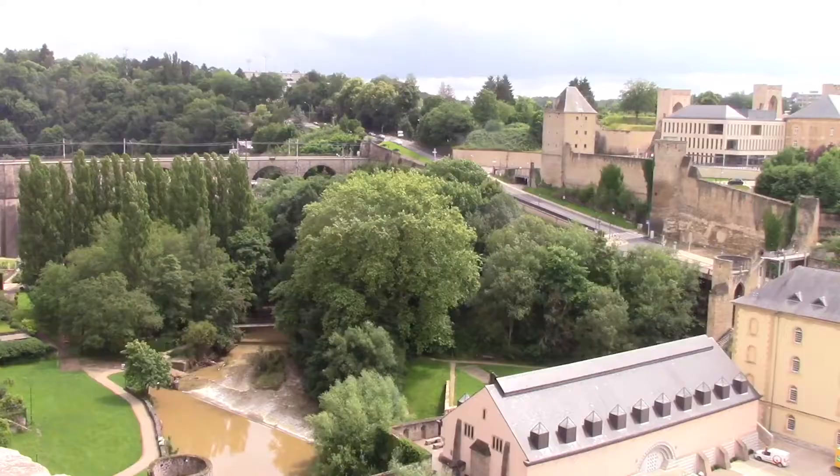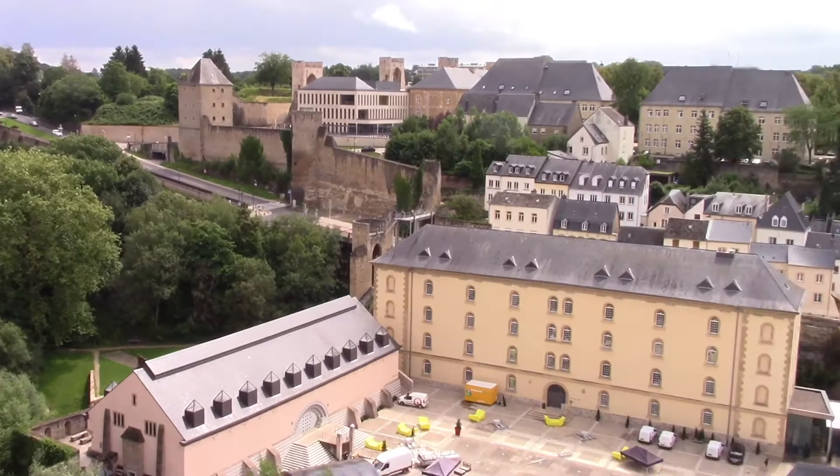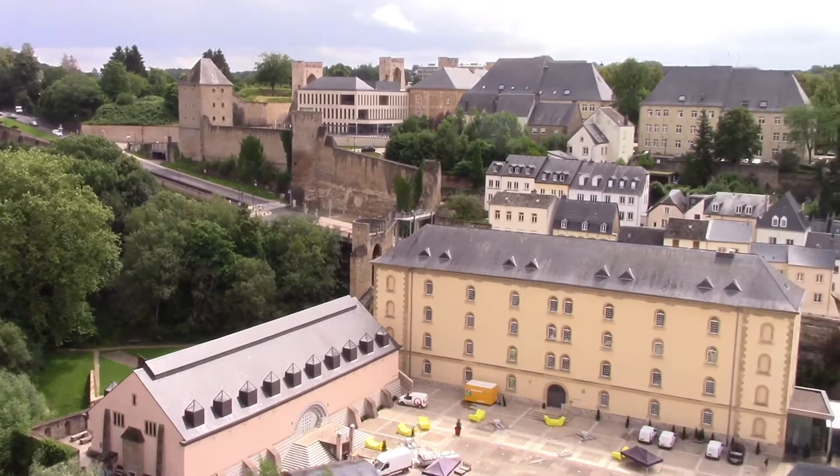Throughout the Middle Ages it was one of the greatest fortresses of Europe and was constantly being reinforced and upgraded by the many European powers who ruled Luxembourg throughout the centuries. Underneath the fortress are an extensive network of tunnels, however they were closed during my visit.